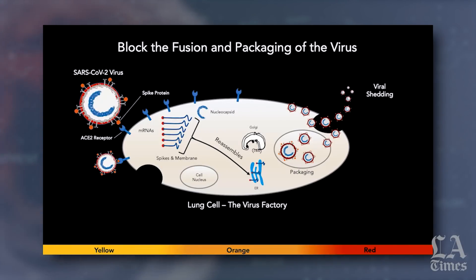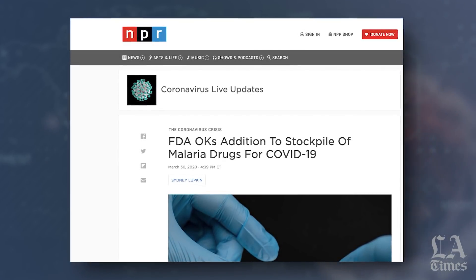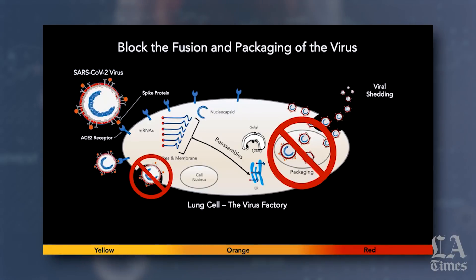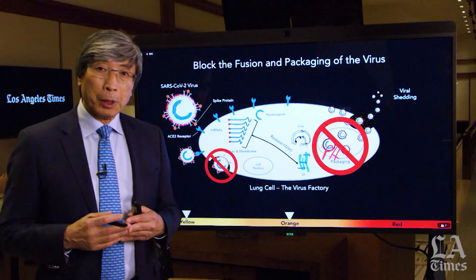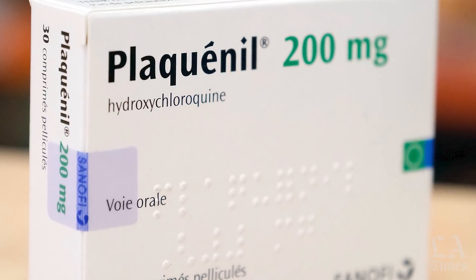For patients that are in this moderate, or what they call the orange phase, there are drugs that first needed to be in clinical trials and have now been recently approved under the emergent setting: chloroquine and hydroxychloroquine. How do these drugs work? Chloroquine and hydroxychloroquine actually work by preventing the fusion of the virus and preventing the packaging of the virus in things called endosomes by affecting the pH of that virus. This is why patients in the yellow or orange phase have the ability to potentially take part in clinical trials or be treated with hydroxychloroquine in this early phase of blocking the fusion and packaging of the virus.